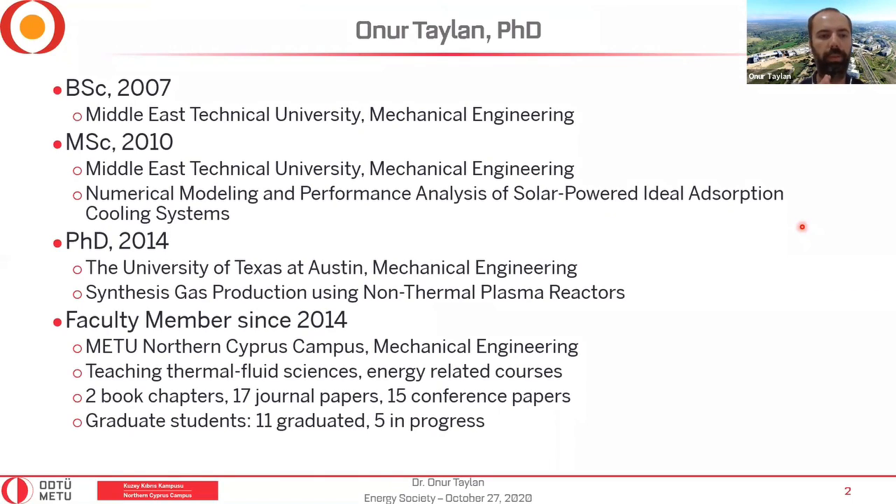Let me briefly talk about myself for those we haven't met before. I got my bachelor's degree from METU Ankara Mechanical Engineering in 2007. Then I did my master's there; my master's thesis is on numerical modeling and performance of a solar-powered ideal absorption cooling system — basically a refrigeration system based on absorption, not vapor compression, and it is solar powered.